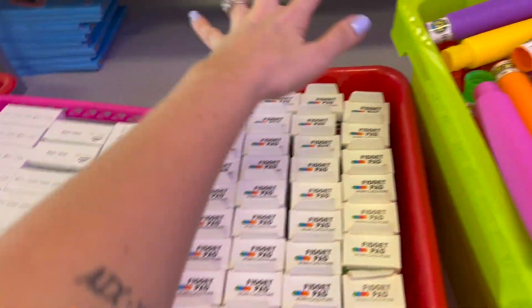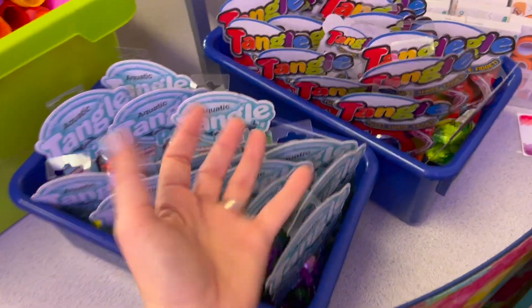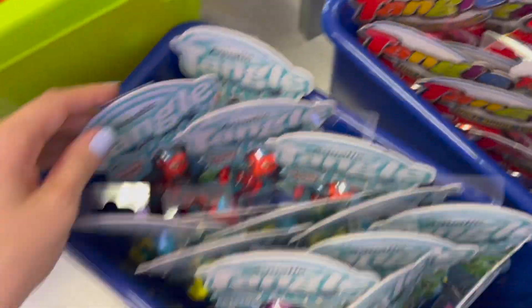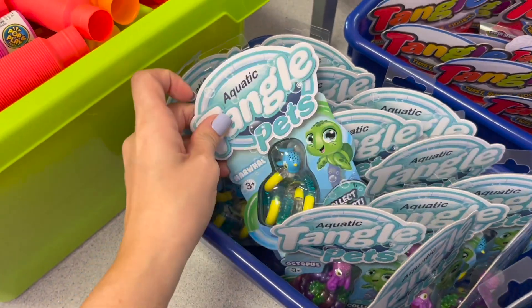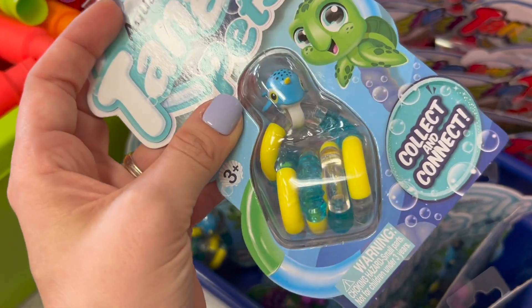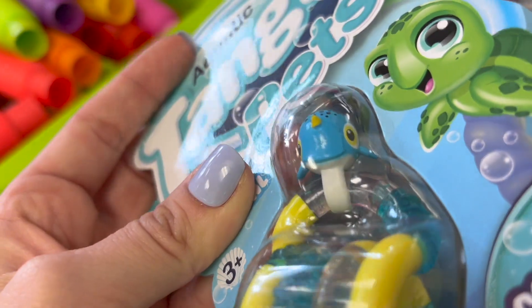There are infinity cubes and fidget pads, but none of them are animal themed. But here are tangles — specifically the aquatic tangle pets, and these are definitely animals. Which one should we get? I think we're gonna have to make AJ happy and get the narwhal, because that is definitely one of his favorites. Look at that little face — how would you say no to that?